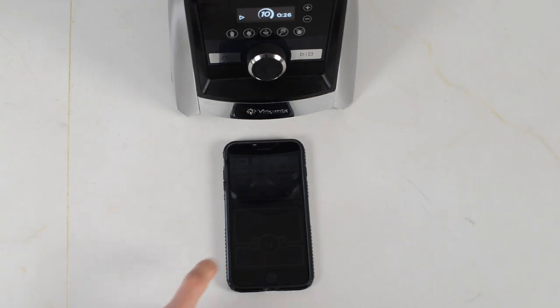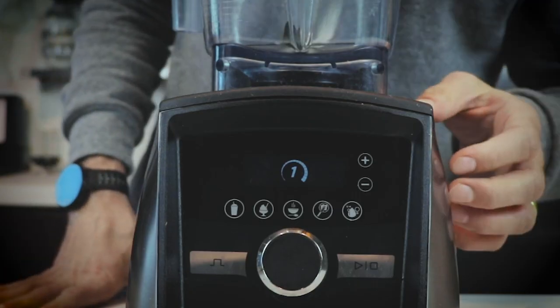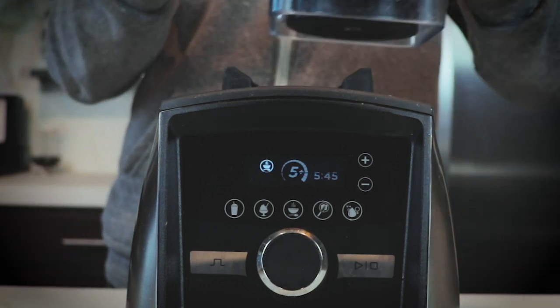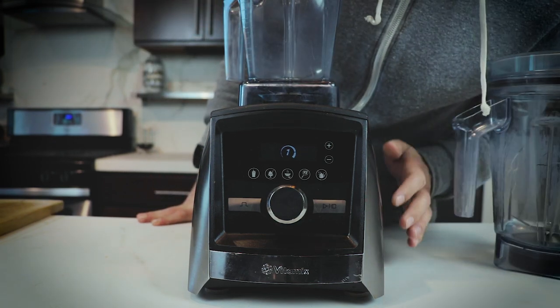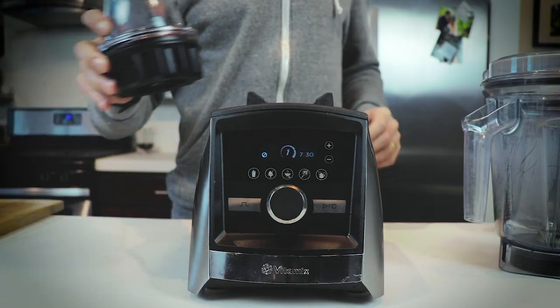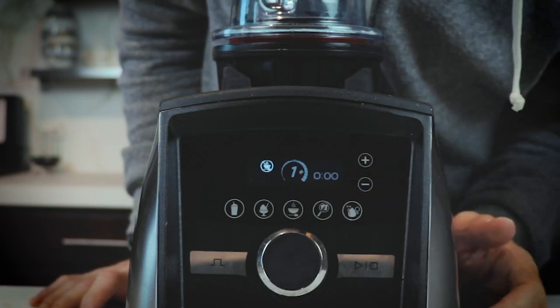This is still the quietest machine we've ever had. I've also been appreciating the responsive programming — the machine recognizes which container is on it. For example, if you're making hot soup and you put the low-profile 64-ounce container and hit the soup setting, it'll say five and a half minutes. But if you put the 48-ounce container on, the soup setting will take seven and a half minutes. And if you put the eight-ounce bowl on, it'll say no soup setting with this container because there's no vent.